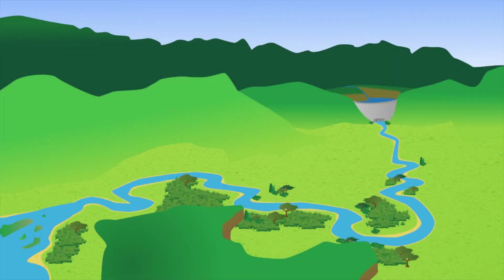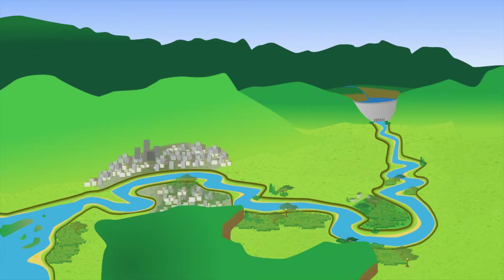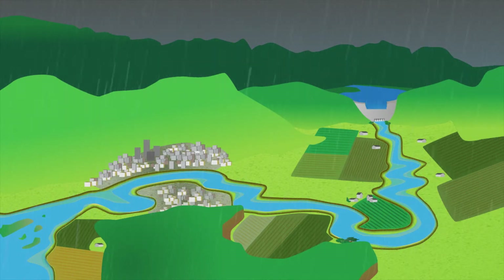Many rivers and their floodplains have been drastically changed as dams are common fixtures and levees often line the banks of our rivers. Many of these dams were built primarily to reduce flood risk, and when combined with downstream levees they protect communities from many floods, as is seen here.